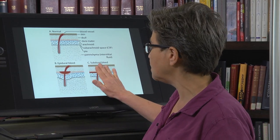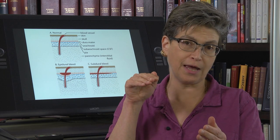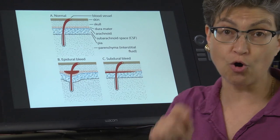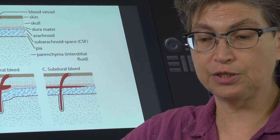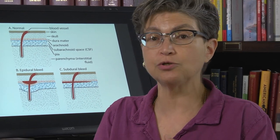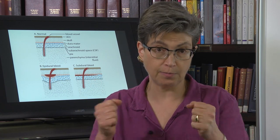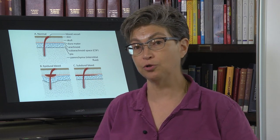Certain individuals are susceptible to subdural bleeds. One group is people who have experienced a back-and-forth motion to their head, because there are bridging veins that cross this divide which can break open with that kind of motion, leading to hemorrhage into the subdural space. This occurs with whiplash injury and has also been associated with shaken baby syndrome — babies are shaken back and forth, breaking these bridging veins, bleeding into the subdural space, which can ultimately kill the child.